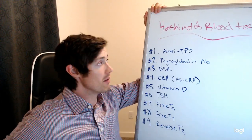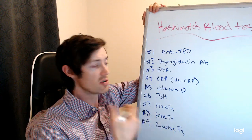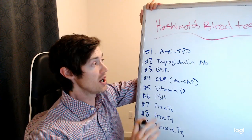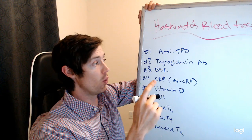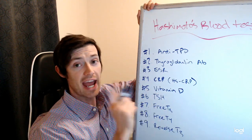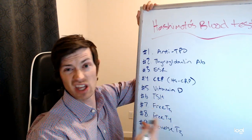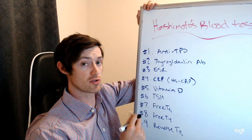Why do you care about these blood tests? People who have Hashimoto's have hypothyroidism, but what you need to understand is that Hashimoto's is a completely separate entity and should be considered distinct from hypothyroidism. Both have thyroid problems, but the underlying mechanism is different and requires a different approach. Most doctors don't really care about diagnosing Hashimoto's — they only care about diagnosing low or high thyroid function. These lab tests give you more information so you can target your treatment.